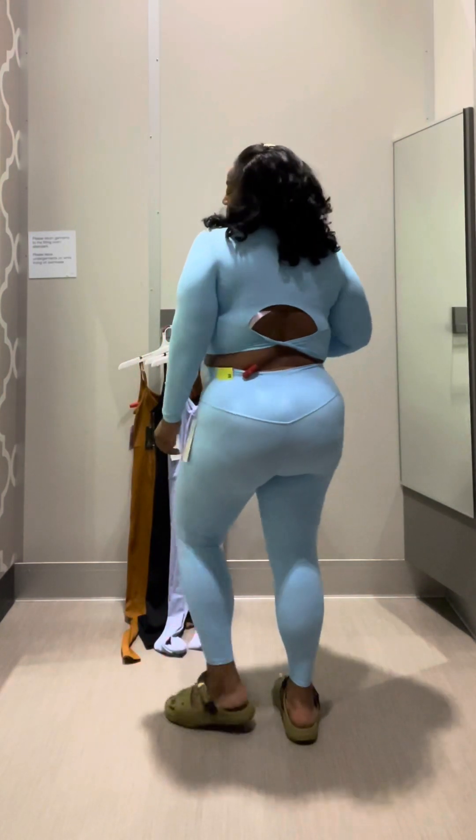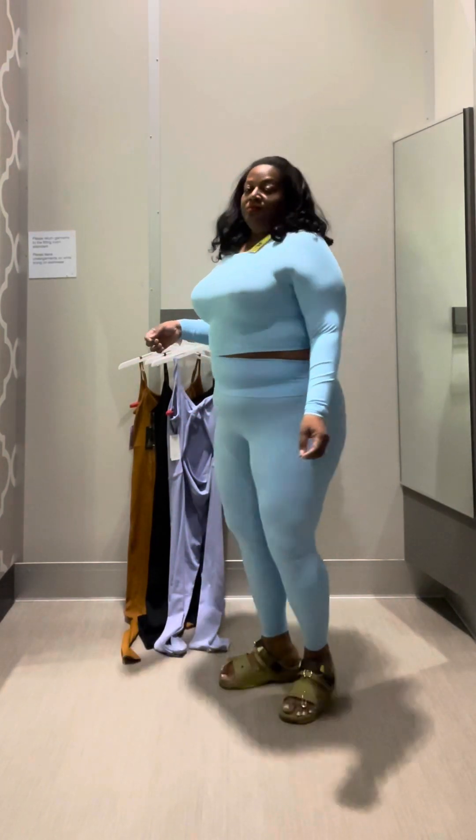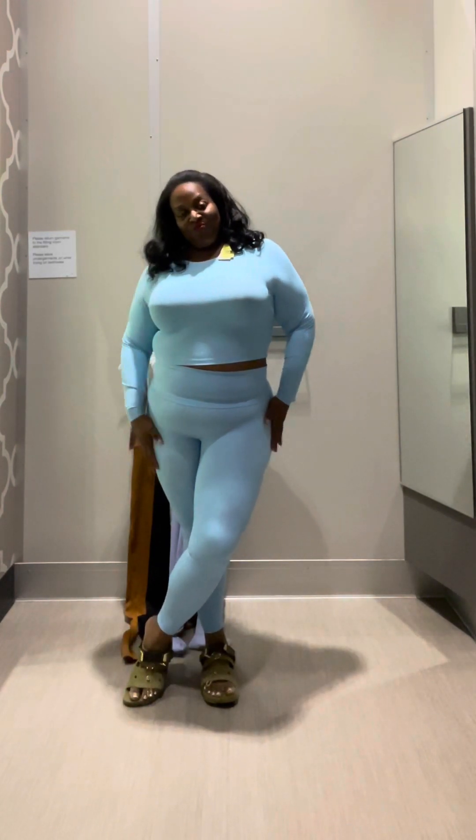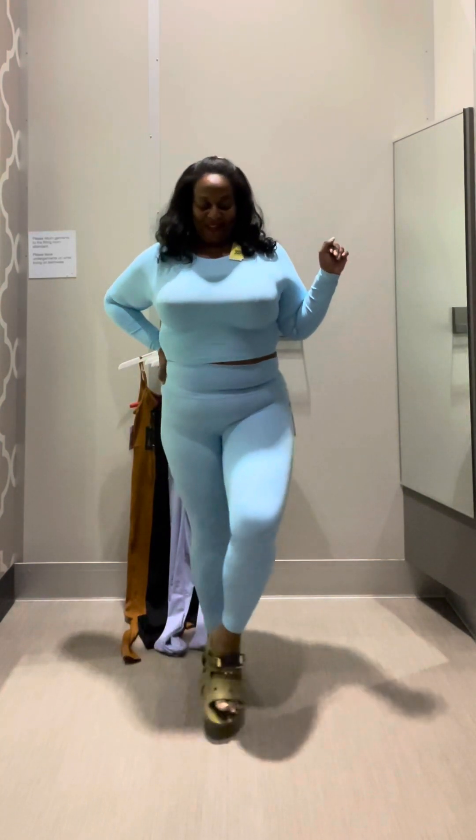This baby blue outfit is so so cute. I would probably need the pants in a 3x but the shirt works very well. I still need to wear a bra with it — you can see my bra a little in the back — but I think this outfit is slimming me down. I really love how it looks on me. I might actually be okay with the 2x, with working out two to three times a week and getting steps in on other days.